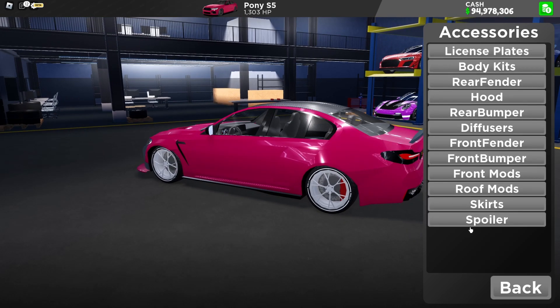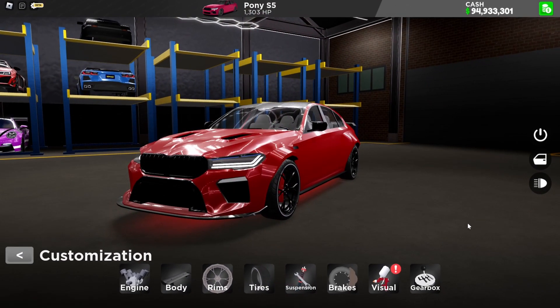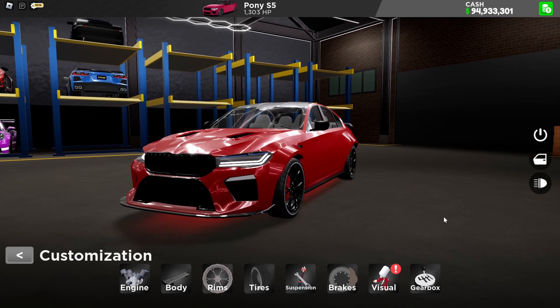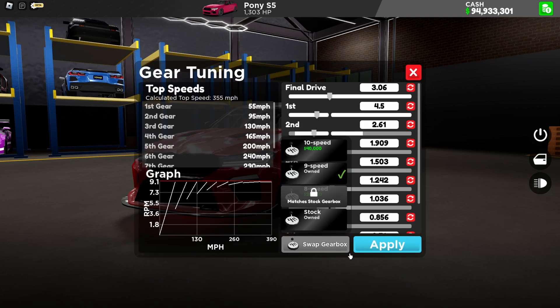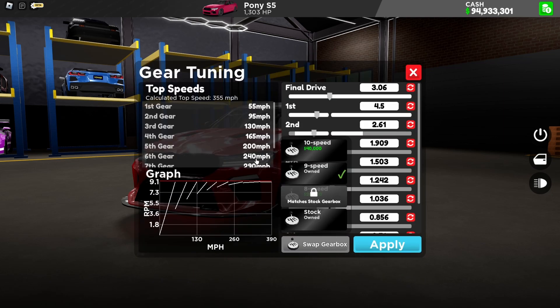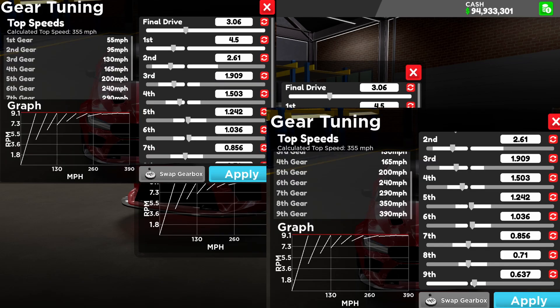So for the visual and gearbox, this might take some time. Alright, I did the gear tuning setup on the BMW M5 Competition and this code is actually pretty decent. For the swap gearbox, I recommend you guys use 9-speed, because it can actually hit 390 miles per hour — and sometimes 400 miles per hour if you use the speed pad. I'm going to screenshot this so you guys can copy and paste it.